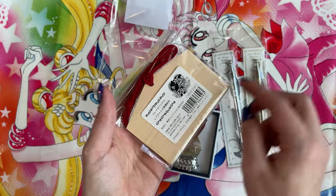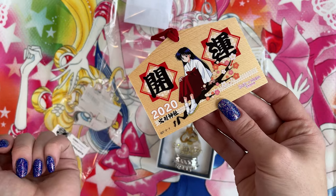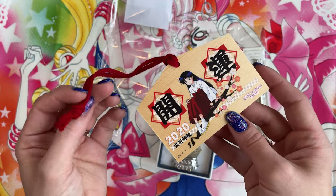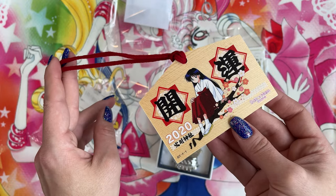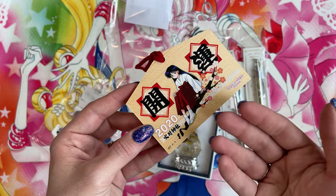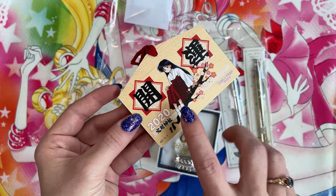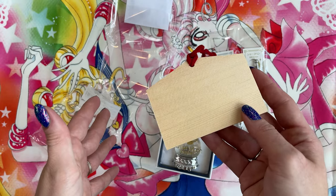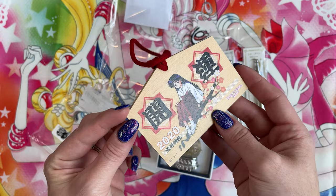I also have this new Rei Ema board. This Ema board came out last year for 2020 and was the 2020 board you could get from the Sailor Moon store. These are culturally significant in Japan — this is one of those things you would probably never see released internationally, one of those things you could only find in Japan. So I definitely wanted to grab one because I do collect these little boards. I don't write on them or leave them at a shrine — I just like to collect and display them because I think they're really pretty.